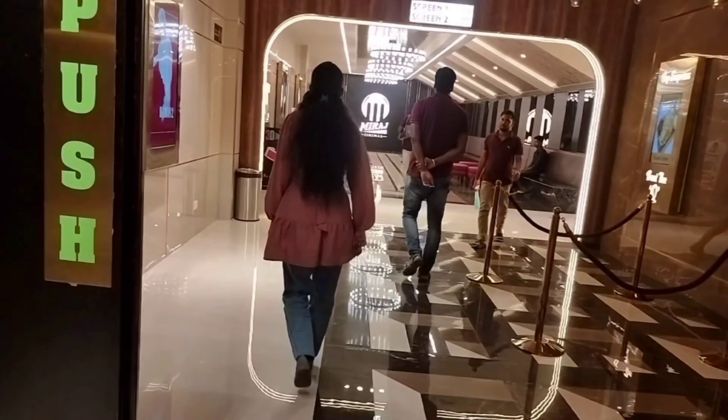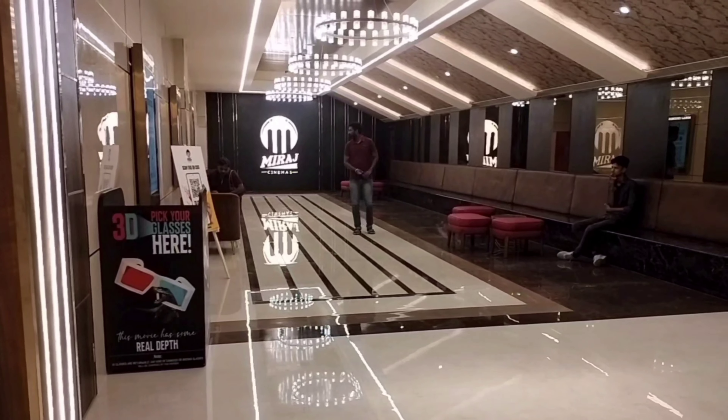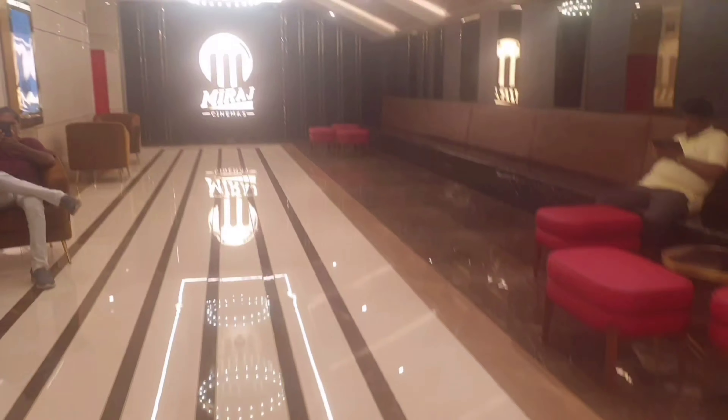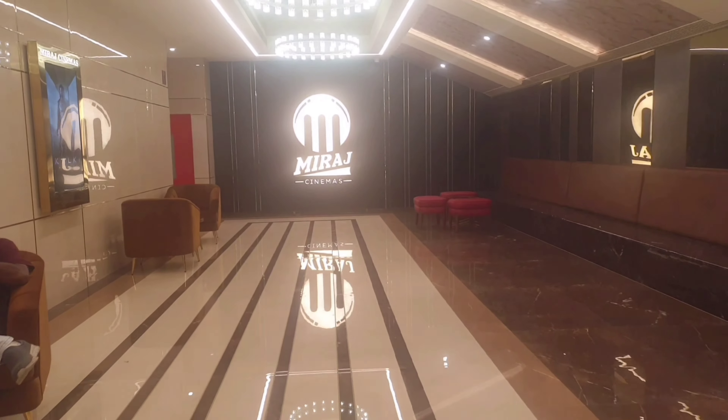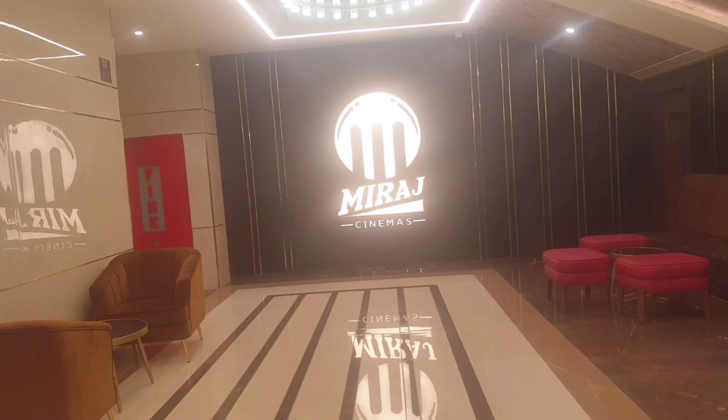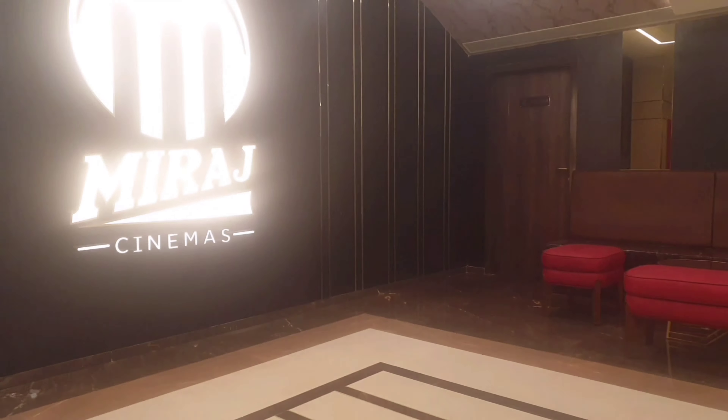Let's go. You can see the waiting area. On the right side there is a screen. We can see the current movie here. There are 15 minutes remaining. We can wait here. Let's wait here and look at the show.